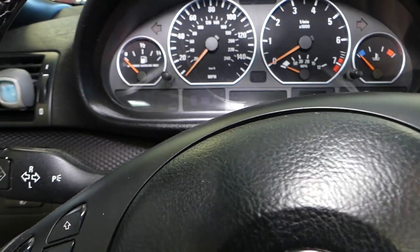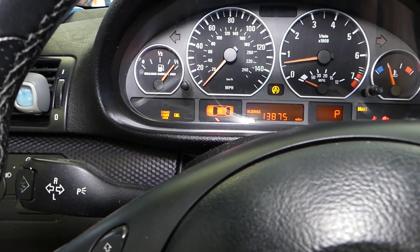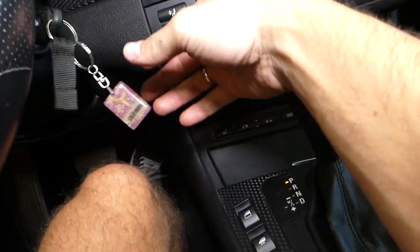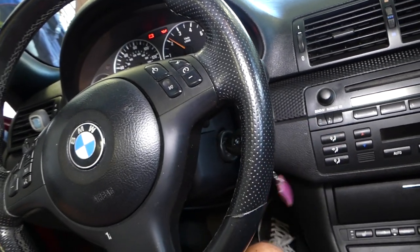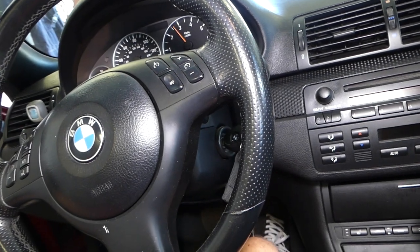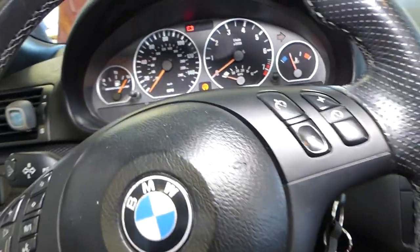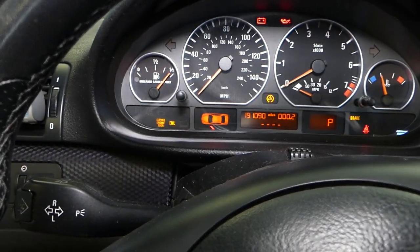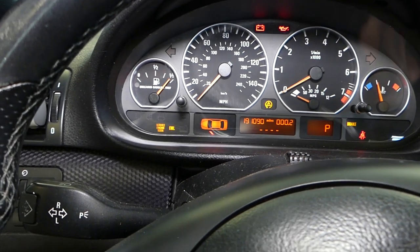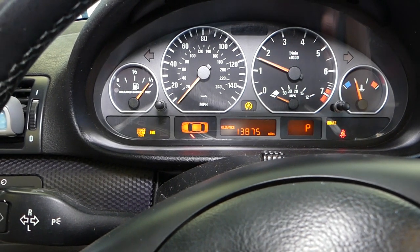When I start the car it just dies, so I have to constantly keep the gas going for the car to run. If I let off the gas it dies. We have the engine light on, EML light on, traction control, and brake light — even while the car is running. Quite a few lights stay on.